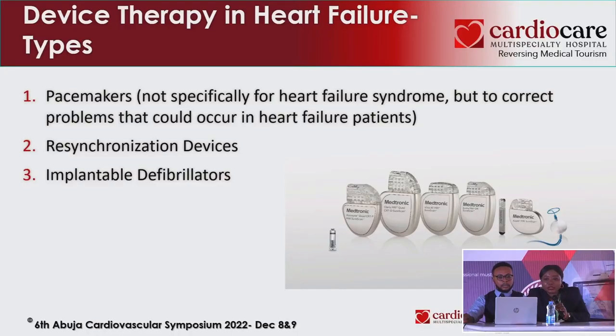Going through devices quickly — we need to know these are available and when patients need them so we can refer appropriately. Pacemakers are used for symptomatic bradycardia, AV block third degree, or Mobitz type 2. They may not always present in heart failure, but if they do, pacing is available. We also implant ICDs and CRTs.